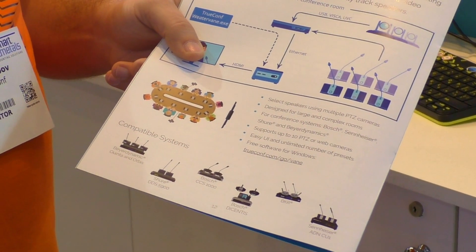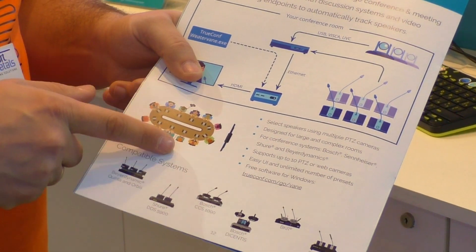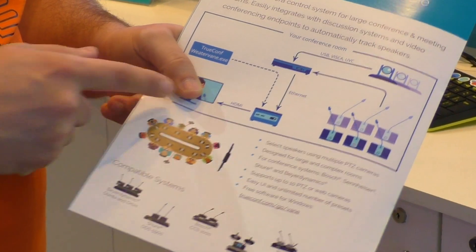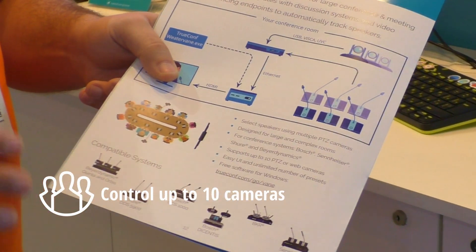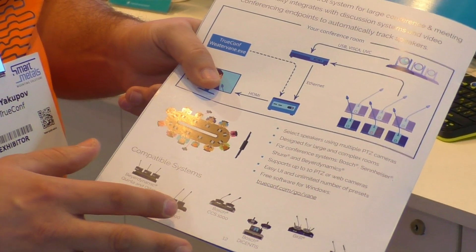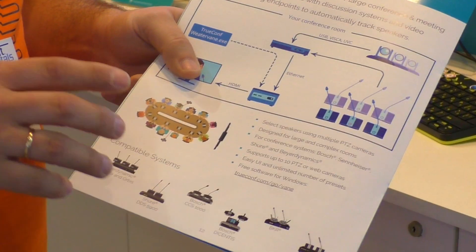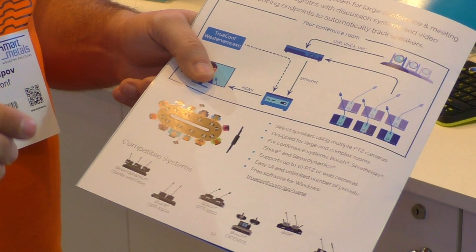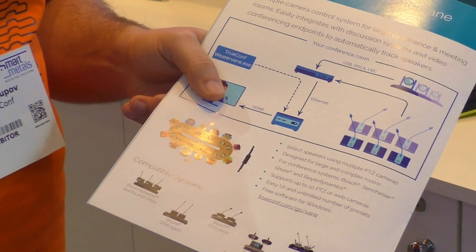So we designed a solution which allows you to set up additional PTZ or USB cameras on the walls — up to 10 cameras — and control them by reading signals from a congress system, automatically applying the corresponding preset for the nearest camera which can capture the currently speaking person next to the active microphone in the best possible way.